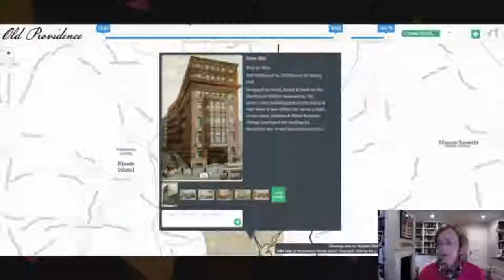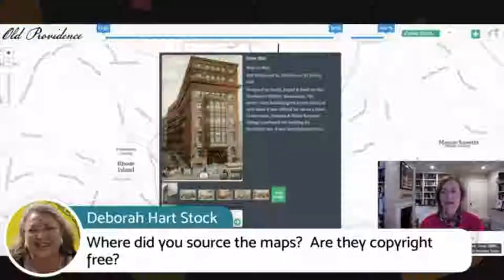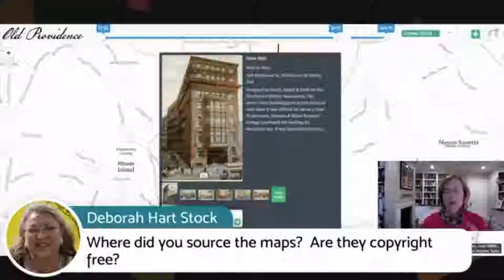Deborah Stock wants to know where I sourced the maps. One of the maps comes from the Library of Congress — the 1835 map. The other two are in my collection, all copyright-free. I have a private collector who has an amazing collection. I went to see him about this project and while I was there, he had a stack of maps in the corner of his office and just handed them to me, saying 'You can take these home and scan them.' But I said no — I'll come back with my scanner and we'll do it that way.